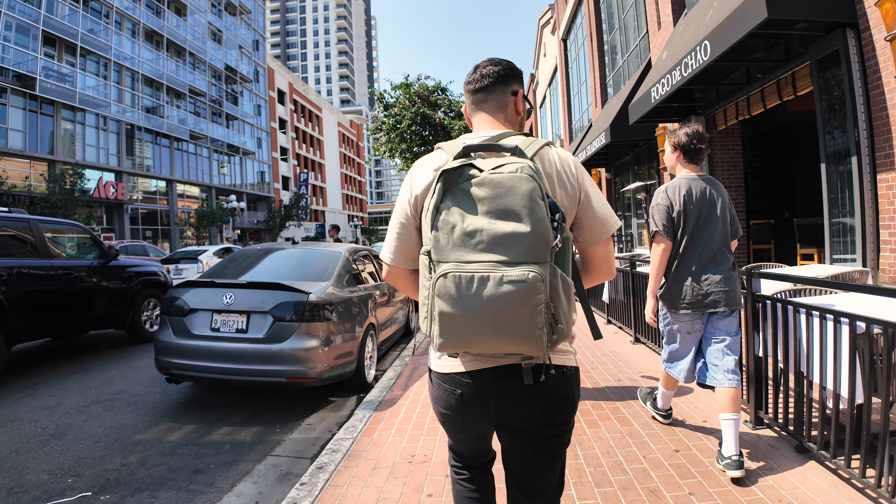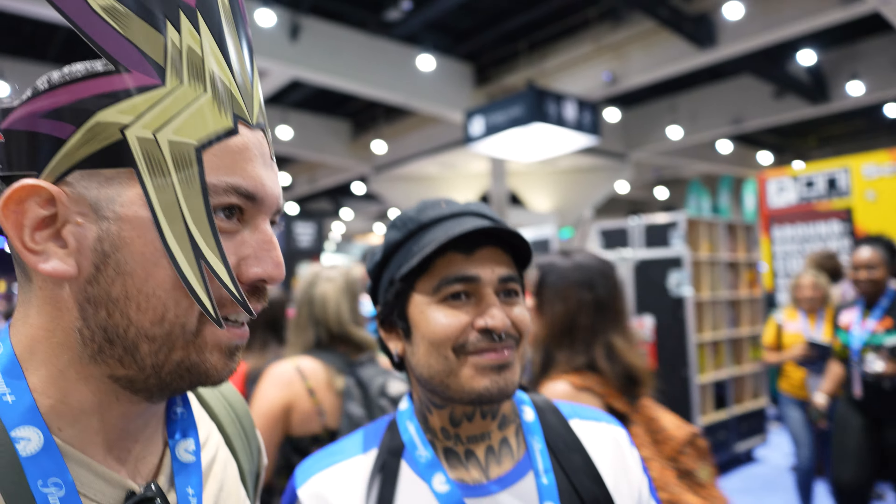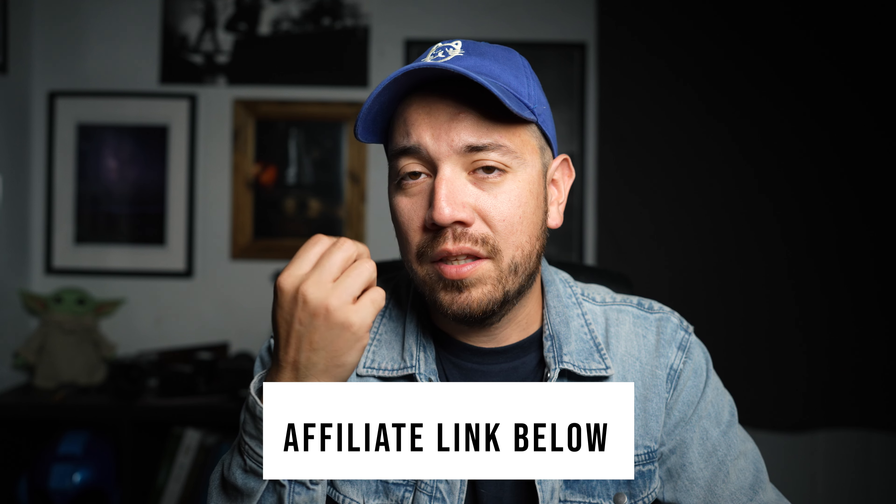Quick disclaimer: this video is sponsored by Brevity. They reached out and sent me their photo jumper backpack a couple weeks ago, and I've been using it ever since, including taking it to Comic-Con, so I feel comfortable doing a video about it. Brevity, thank you so much for sponsoring. Also, I have an affiliate link — if you click the link below and make a purchase, whether it's this backpack or any of their other products, I get a small commission, which is a great way to support the channel. Now let's jump into the video and go over everything I took to Comic-Con 2024.